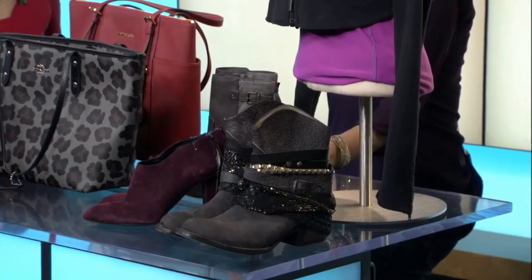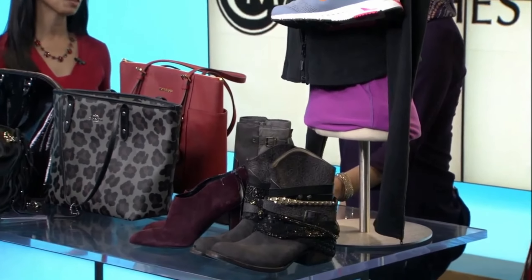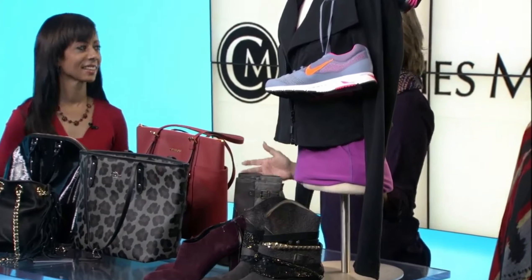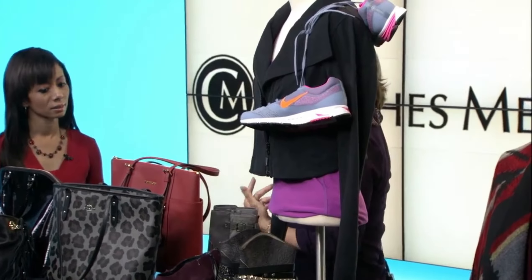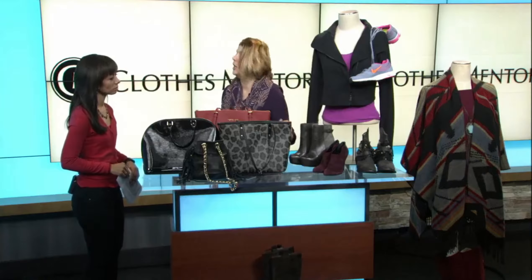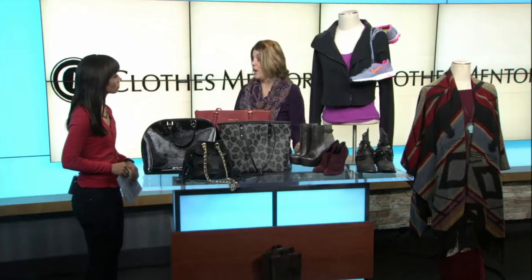Do you guys accept shoes as well? Because I bought some shoes online that don't really fit that well. Absolutely, go ahead and bring them on in. Shoes is a big hit for us. We've got everything from sandals, boots, shoes, flip-flops, tall boots, long boots. We've got some shooties here — everything you could ask for in footwear, handbags, accessories.